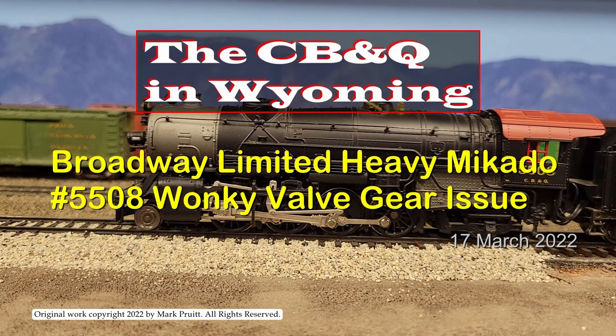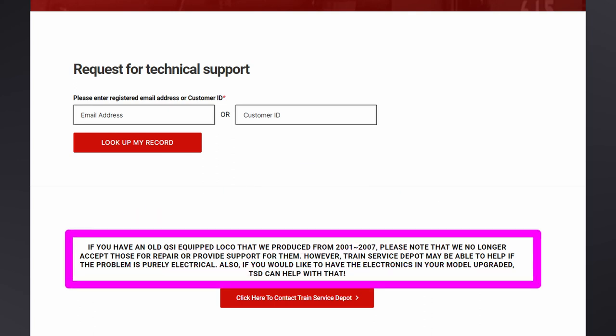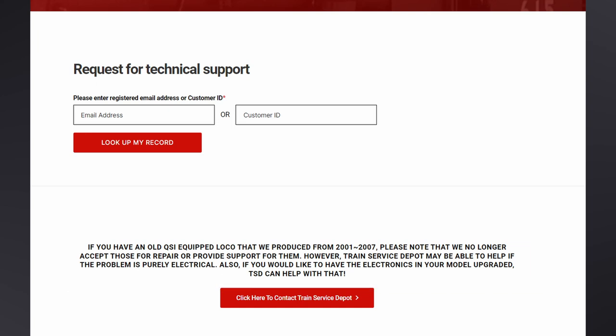Occasionally, the expansion link would swing inboard at the bottom, far enough to jam against the main rod — that's what was bringing the loco to a sliding stop. I put together a short video demonstrating the problem and contacted BLI. I went to the BLI support request webpage to see if I could get some help. This did not look promising. Still, I sent in a description of the problem and asked for any help they might be able to give. Less than 24 hours later, I received a very nice reply. The technician provided a few suggestions for further investigation, but confirmed that they could no longer do work on locomotives that old.